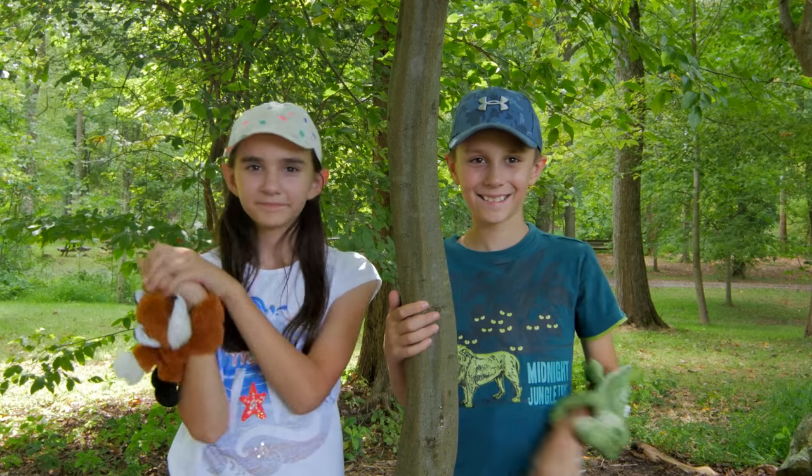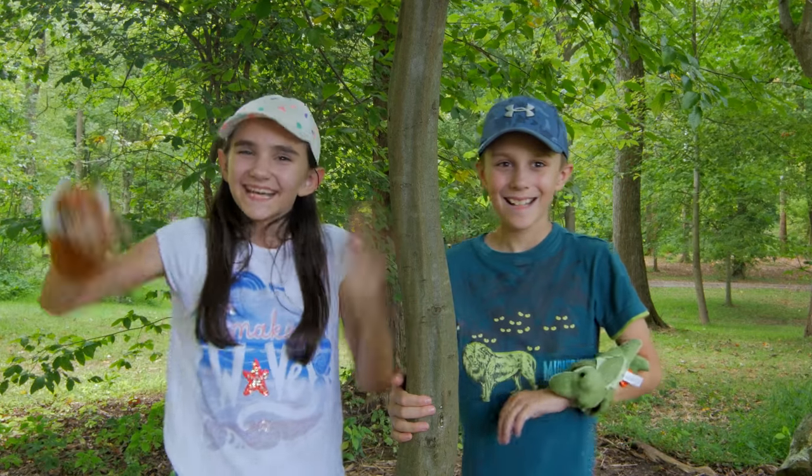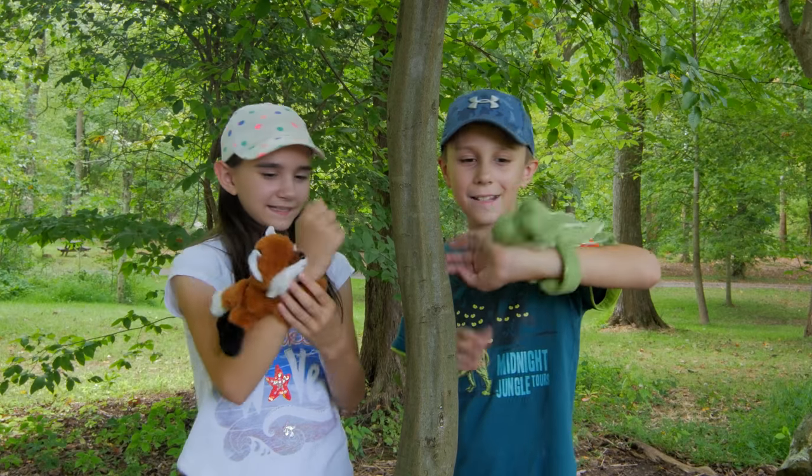Thanks again to Wild Republic for sending these to us! Until next time guys, bye! I like this tree!